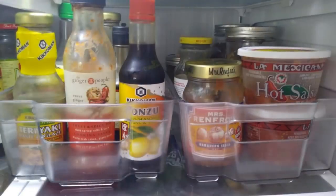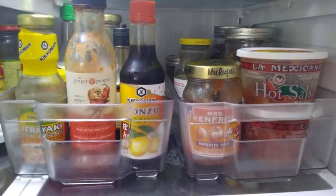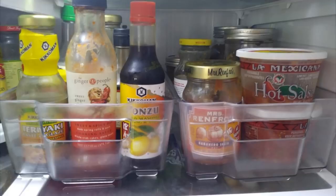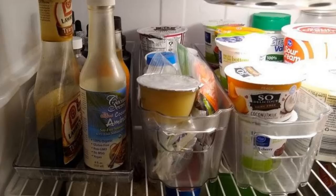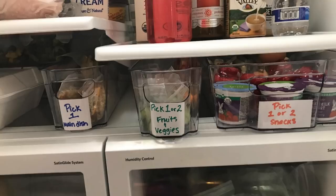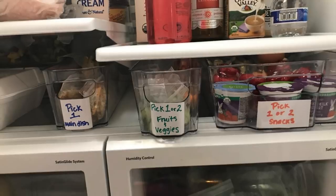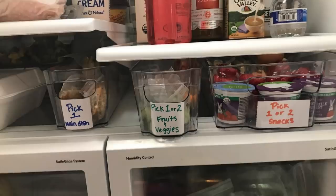27. Designed to make everything accessible, this set of organizer bins keeps the contents of your refrigerator visible. The bins will help you keep track of food consumed in your household, so they won't be pushed to the back of the shelf and forgotten. The six-piece set includes wide drawers, narrow drawers, a canned dispenser drawer, and an egg drawer.